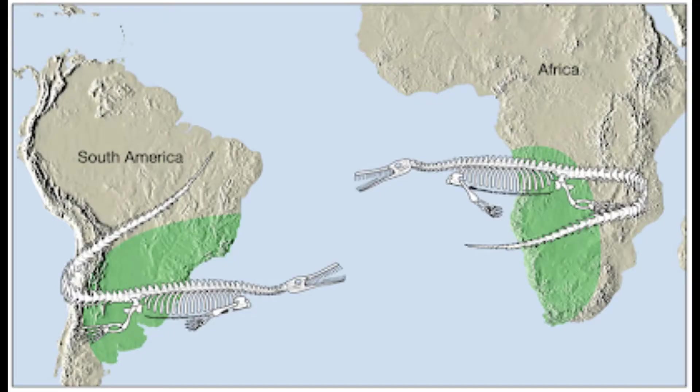Scientists noticed that too, but they also noticed that on both sides of the ocean there were fossils that weren't found anywhere else in the world except along these two coasts. They did a bunch of mapping and realized when they put these maps together, the fossils lined up along the two coasts.